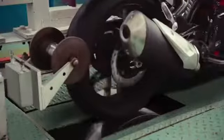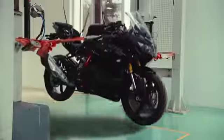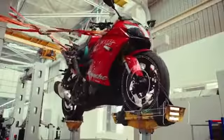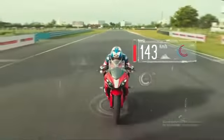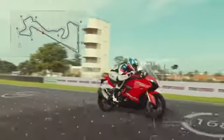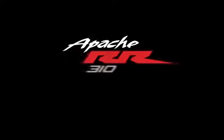The toughest race conditions are simulated to ensure the bike is track-ready. From the manufacturing line to the finish line, the RR310 is crafted to dominate. TVS Apache RR310. Pure Racecraft.